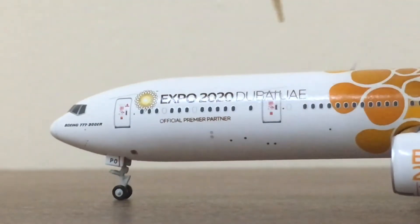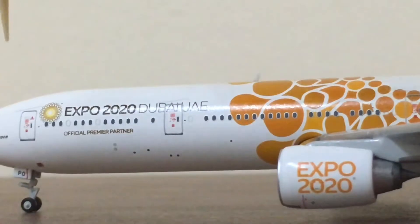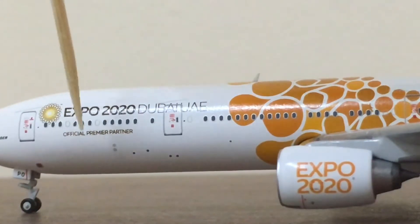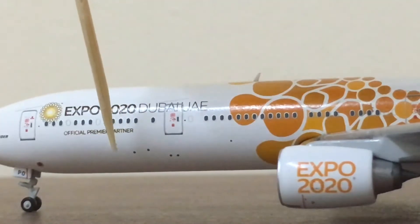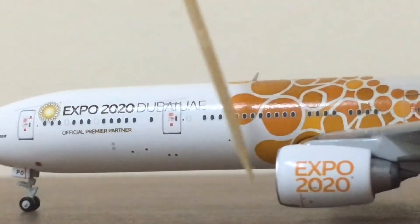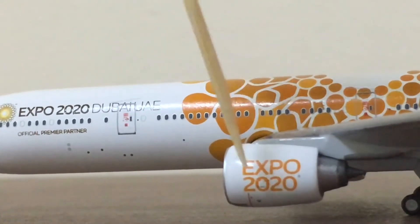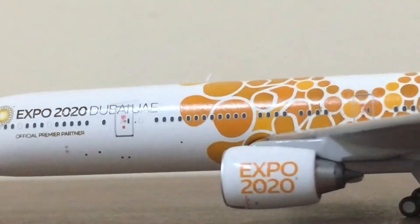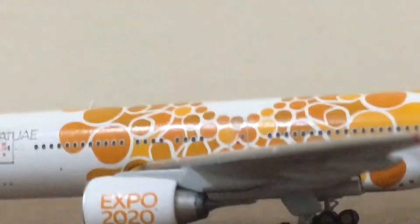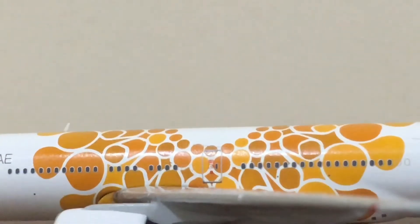As you can see, the Emirates livery titles are missing here — they are replaced by the Expo 2020 titles. Then we have the second entry door, which is the first class section, followed by the business class section. These two are the lights and these are the static ports. We also have the Expo 2020 livery on the engine in orange color.